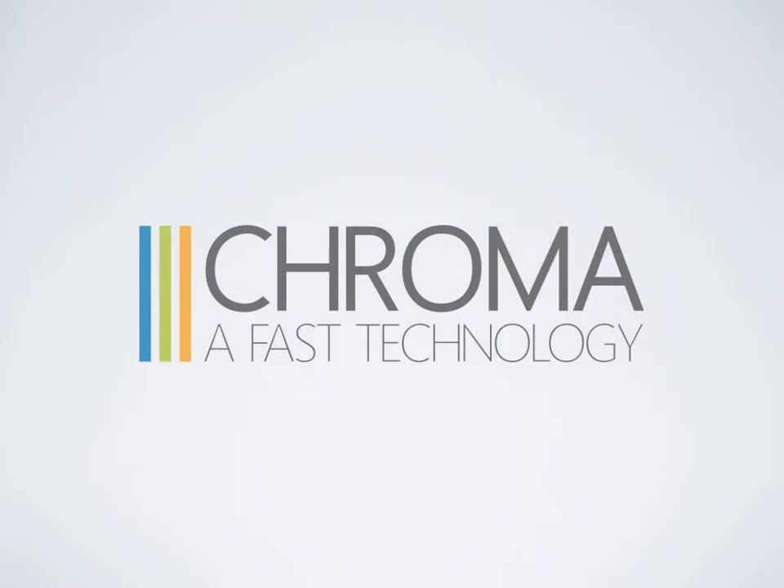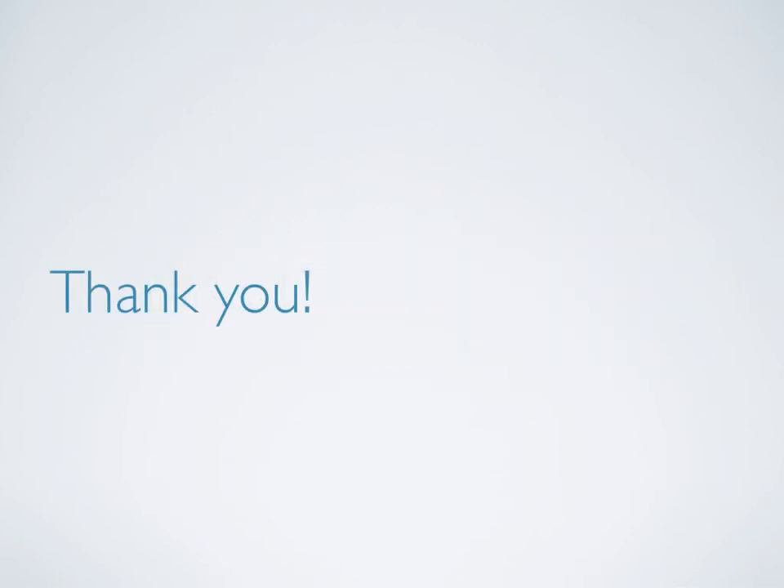Chroma is committed to providing high-quality products that enable drivers to feel confident, comfortable, and responsible for their vehicle and their community. Chroma has the potential to gain huge market advantages and reach a target audience that is currently left without a product and experience to fit their needs. Thank you for your time and attention. Please reach out with any questions or comments.